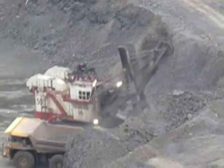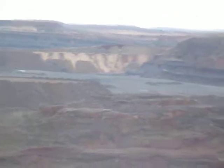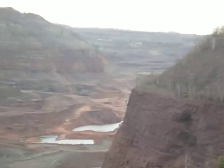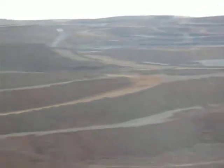Look at that — it almost looks like the Grand Canyon. Yeah it does. Huge area mined out. And you wonder how much that bucket loader costs.